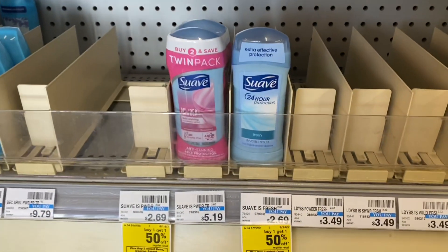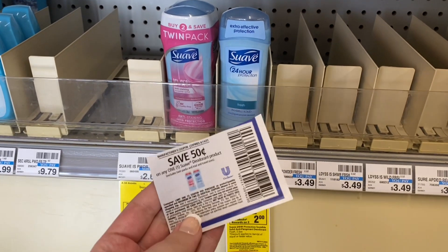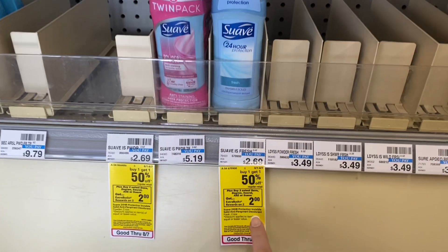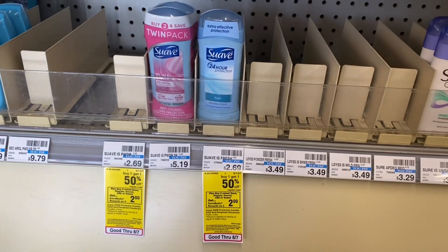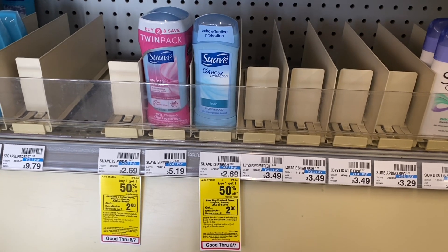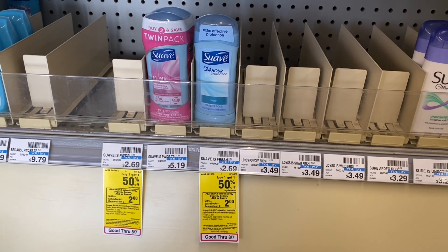If you don't want to do the Shopkick bundle, another option is just picking up two of the Suave deodorants. Two of them will bring you to $4.03. You can use two 50-cent coupons from the Unilever insert, pay $3.03, and earn back a $2 extra buck — making it just $1.03 for both.